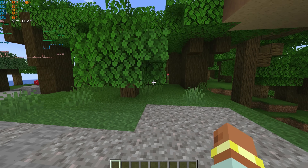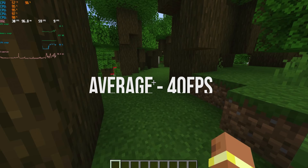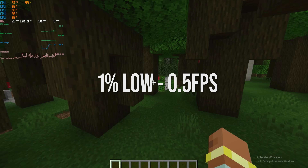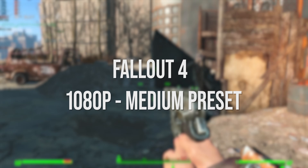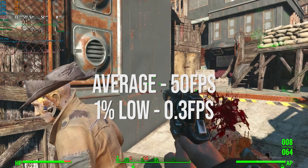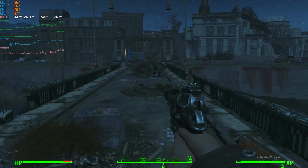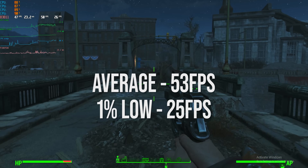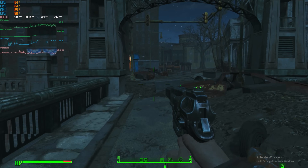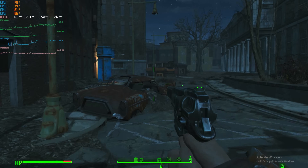Similar deal with Intel, but worse — average of 40 FPS, 1% low of half an FPS. That's rough. Fallout 4 did alright with medium settings. Team Red got an average of 50 FPS with a 1% low of 0.3 FPS, and the Intel side got an average of 53 with a 1% low of 25. Pretty playable, but like a lot of the other games, some decent stuttering going on and not really that amazing of an experience, especially in more crowded areas of the city in Fallout 4.